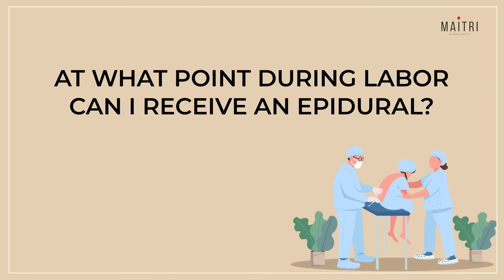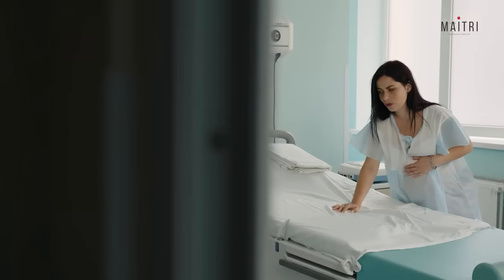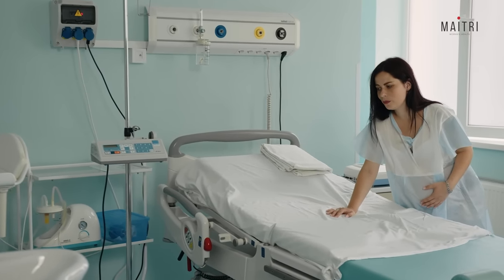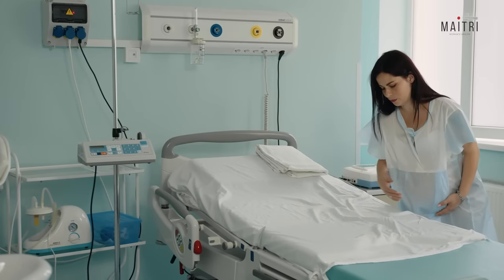At what point during labour can I receive an epidural? Earlier, there was discussion about how many centimetres dilated a woman should be before receiving an epidural, but today a woman can get an epidural at almost any time during labour. However, it is generally not given if the baby is just about to come — meaning if you're already eight or nine centimetres dilated. There is no minimum cervical dilatation required, and only a request from the mother is sufficient.